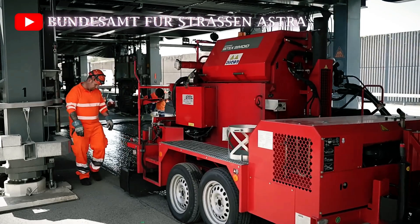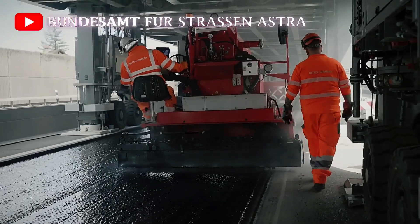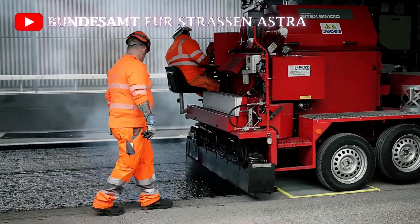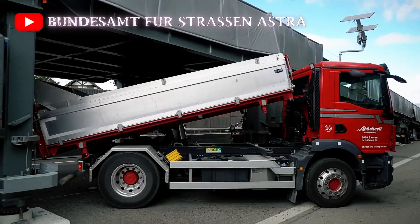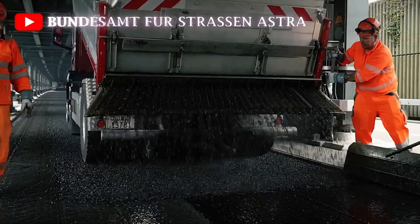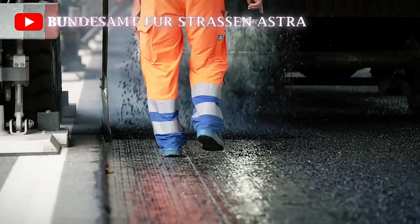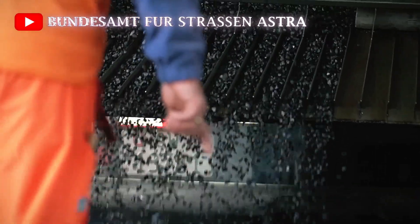Moreover, the economic advantages of the Astra Bridge are significant. Not only does the bridge reduce the cost of road maintenance by eliminating the need for extensive lane closures, but it also speeds up the overall project timeline, resulting in substantial cost savings for both contractors and municipalities. In fact, the daily rental cost of an Astra Bridge typically ranges between €10,000 and €20,000, making it a cost-effective solution for long-term and large-scale projects.